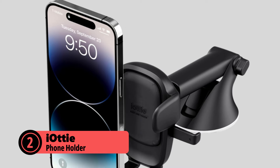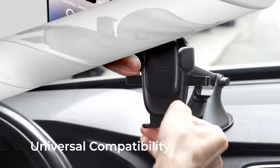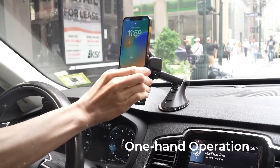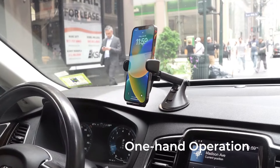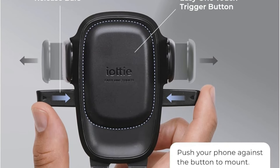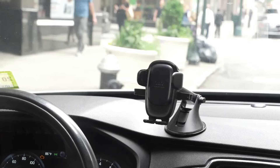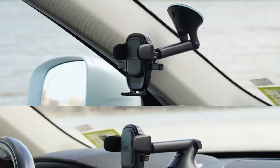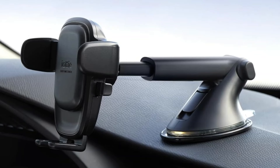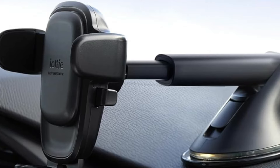The IoT Easy One Touch 6 takes our second spot. This mount stands out with its patented one-touch locking system that maintains smooth operation even when temperatures drop. The redesigned telescopic arm extends from 5 to 8 inches, offering better customization than previous models. Its improved mounting mechanism uses a combination of suction and adhesive that performs surprisingly well in cold weather. The larger mounting button and wider arms accommodate most phone sizes and cases. A thoughtful addition is the built-in cord management system, particularly useful when wearing winter gloves.